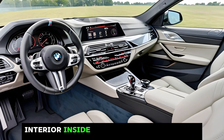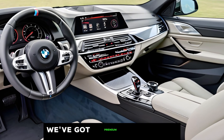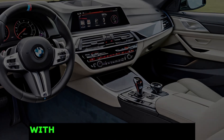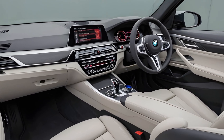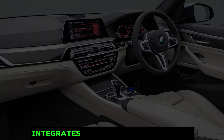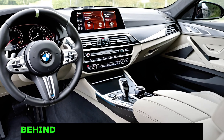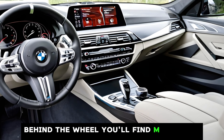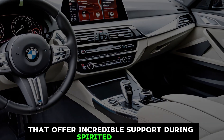Inside, the M5 gets a luxurious makeover. We've got premium materials throughout, with a driver-focused cockpit that screams performance. The new curved display integrates the infotainment system and digital instrument cluster seamlessly. Behind the wheel, you'll find M-specific sport seats that offer incredible support during spirited driving.